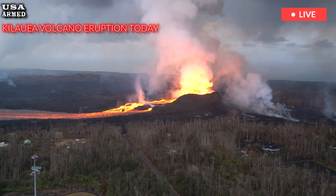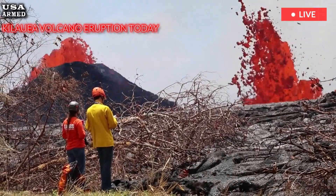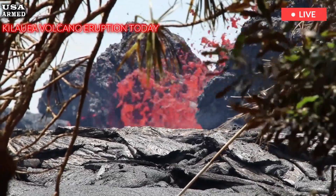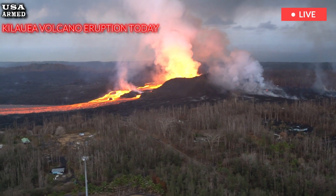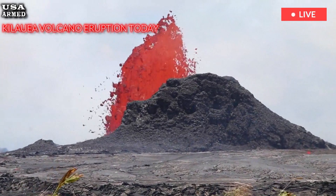The eruption has also sparked interest among scientists, who are studying volcanic activity to better understand the processes that drive Kilauea's eruptions. This research could provide valuable insights into the volcano's behavior and improve predictions of future eruptions.